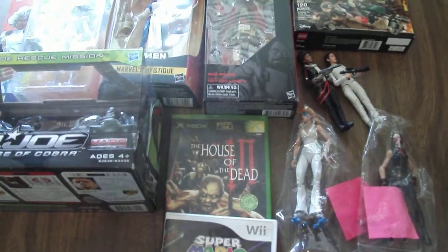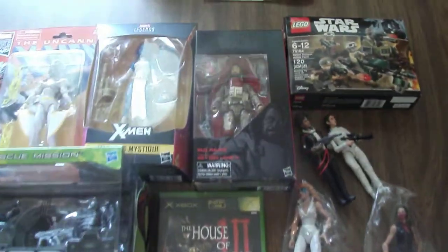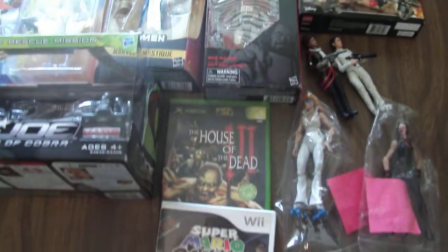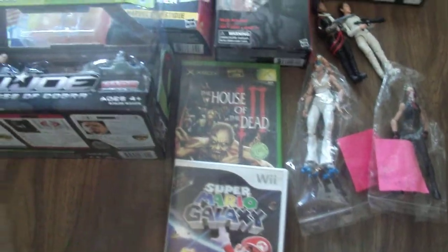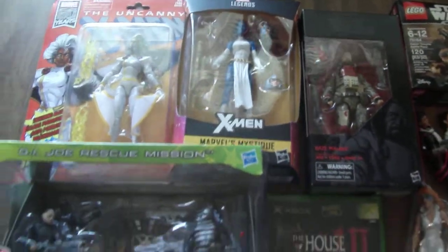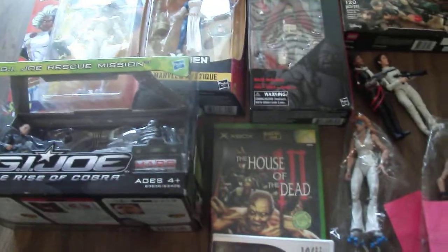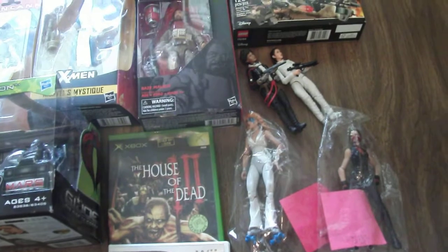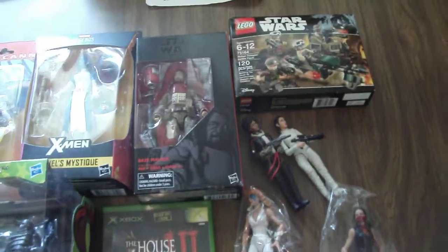Hello everyone, this is Scabcat242 and here is my haul from the September 2019 Toy Fusion Toys Show. I actually did sell at this event and was mostly clearing out stuff in my collection that I no longer wanted, but at the same time I was doing some shopping. Being a seller, I had basically early bird pickings on a lot of stuff before they opened at 10. So this is what I picked up.